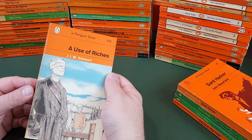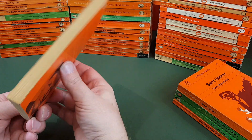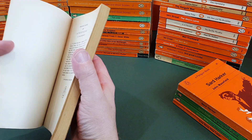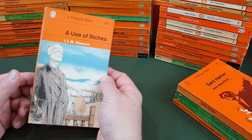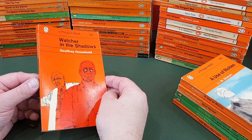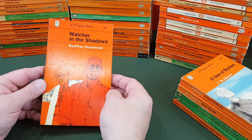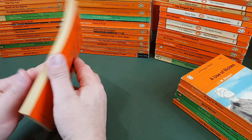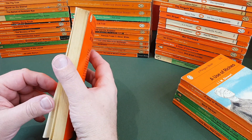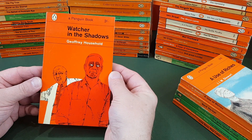J.I.M. Stewart, A Use of Riches — very nice jacket, that one. Robin Jakes again, the same chap who did the C.S. Foresters. Then 1962, Geoffrey Household, Watcher in the Shadows — very nice copy of that one. Cover illustration by Charles Raymond.